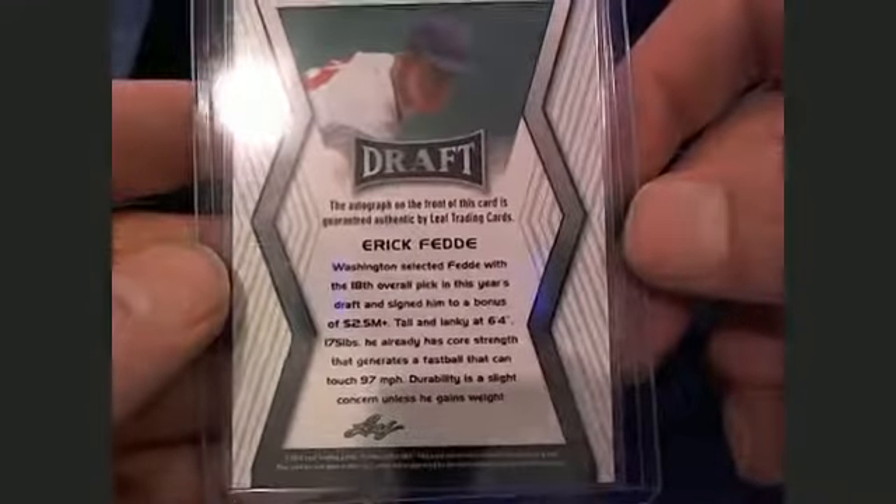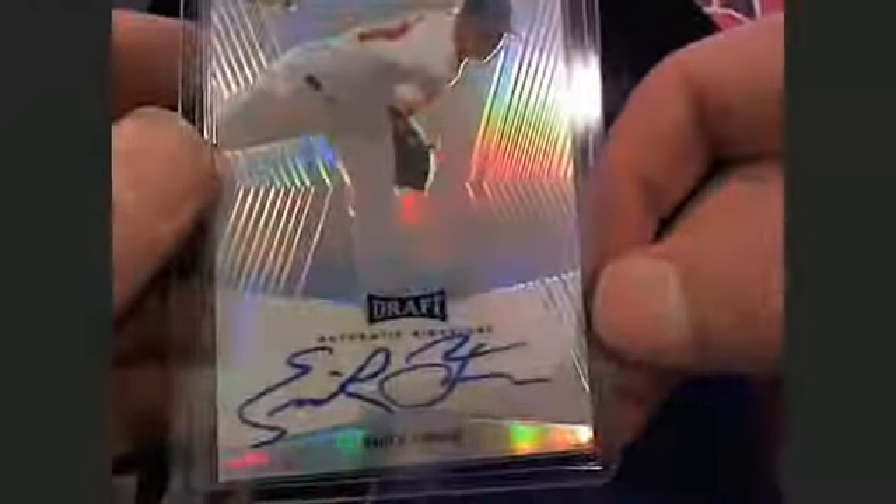Card number five is Chris B. — the next card in the break. And it is Eric Fetty, I believe. Eric Fetty — not too bad of an auto. $1.6 million. I'm not too familiar with him. That's going out to Chris B. — $2.5 million.